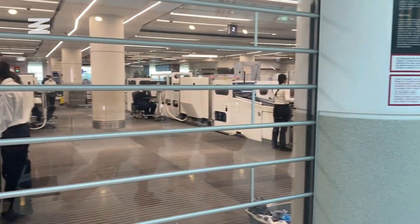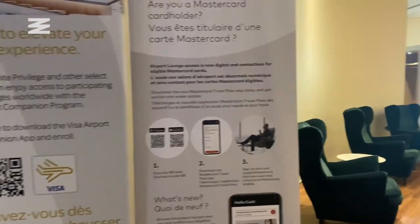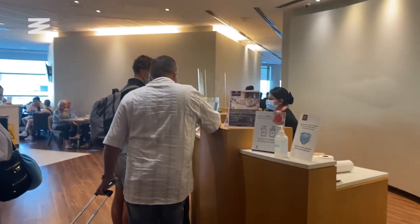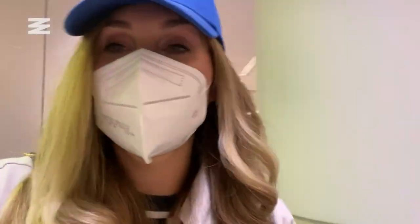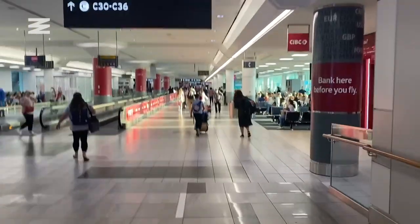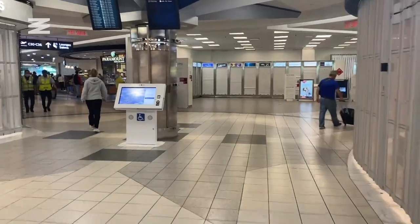Luckily, security was much faster than check-in and I was soon following the signs to the Plaza Premium Lounge. I just found out that there are two Plaza Premium Lounges in Terminal 3 and I was at the wrong one. So I headed to the other one, which is apparently closer to my gate. One is specifically for international travelers, while the one I was in was for domestic travelers.